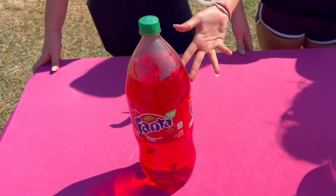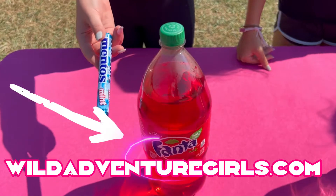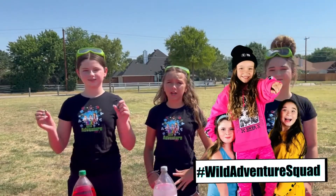Would it be Red Fanta? Will it be the white Sprite? Or Big Blue? The way this works is when the Mentos mixes with the soda it causes a super awesome chemical reaction. It's gonna go kaboom!